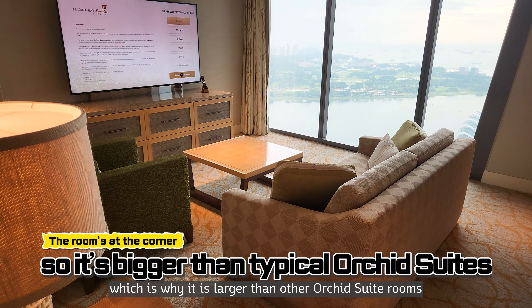Above all, it has whole glass windows as large as the room itself, providing a larger city view of Singapore. With a much bigger bathroom, it has a bathtub along with two washstands, and across from the bathroom, a large dressing room for clothes and baggage.